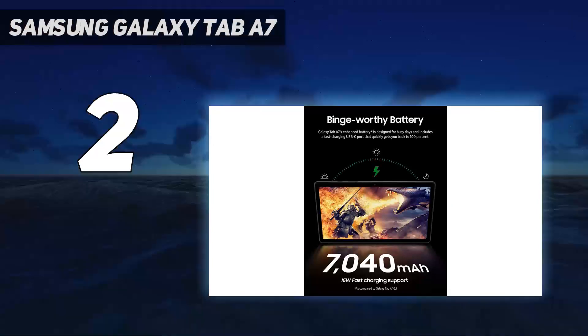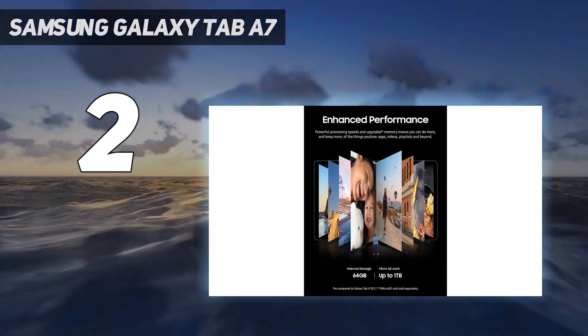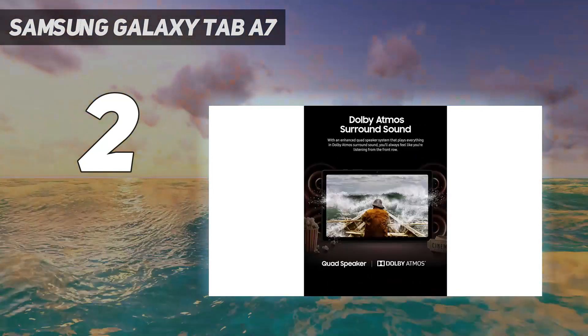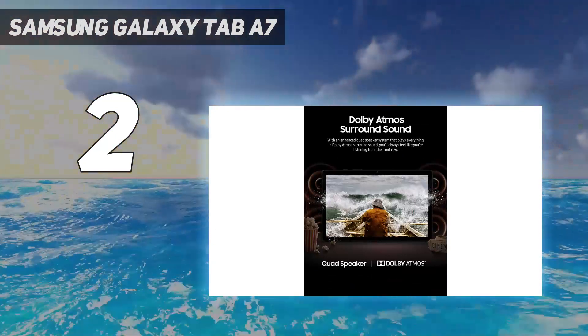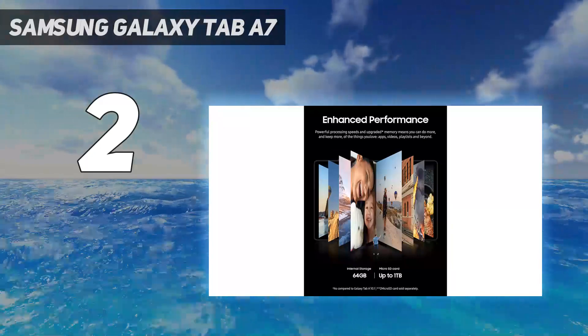Display: the 10.4-inch, 2000 x 1200 pixel display on the Tab A7 is more than good enough for browsing the web or watching movies. It's a lower resolution than the iPad and it doesn't get as bright, but you'd have to set them side by side to notice.